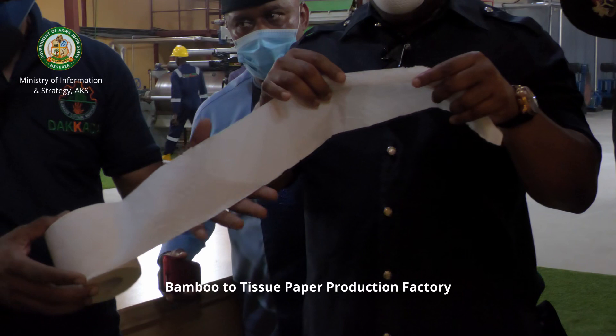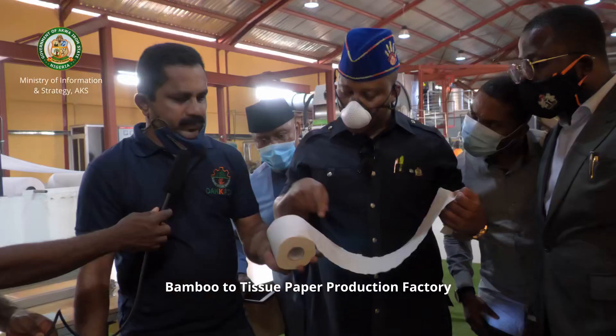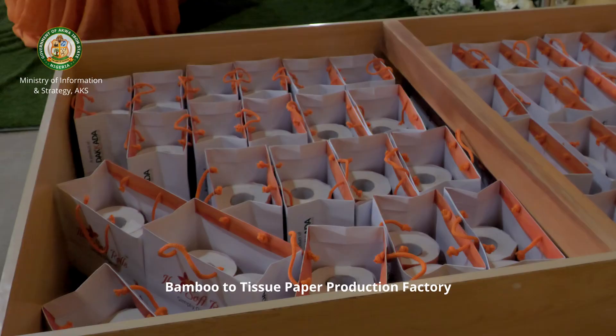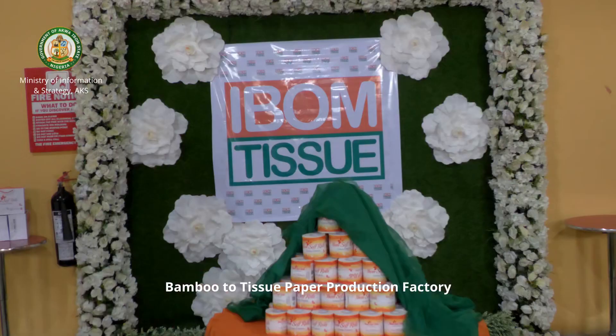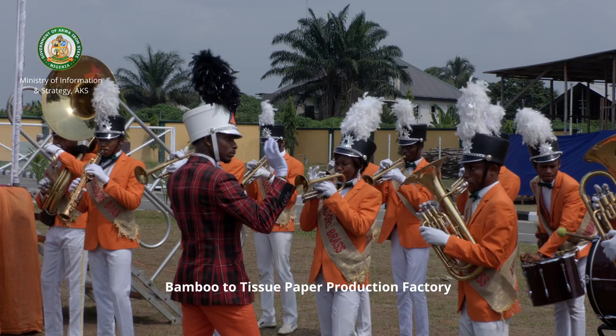All the chemicals which have been used are food grade chemicals. We have tested it — the test is when you use the tissue and throw it in your toilet it should flush out and dissolve by itself. Normally all the tissues produced or manufactured in Nigeria are made from recycled paper so they don't get dissolved and they block your drainage — this one won't have that problem. That is the quality we are assuring all our customers.